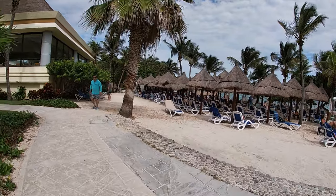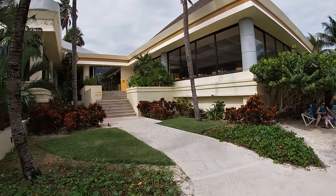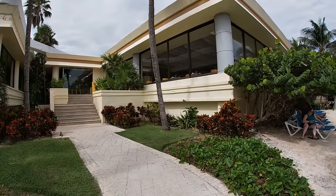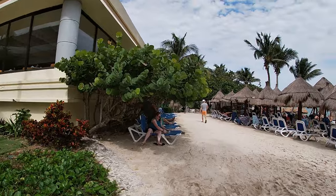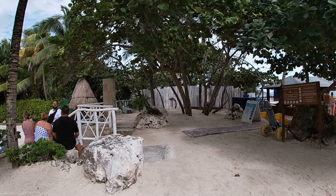To the left here is also another specialty restaurant at night - that is the Mexican restaurant, just so you guys are aware.